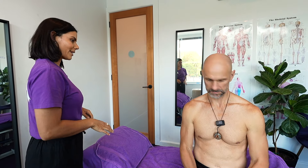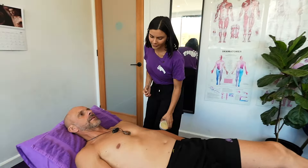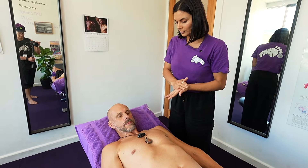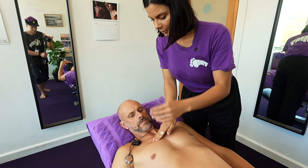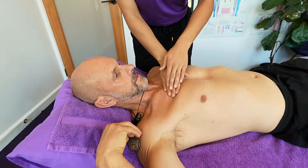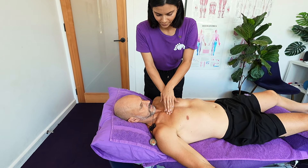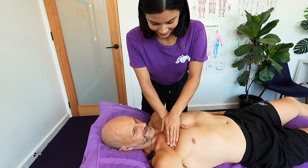So Ninge, I'll get you to lie on your back. We'll start with pecs — I'm going to do this side first. I apologize for my long nails today, Ninge. No, no, you're using the pads.